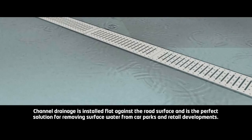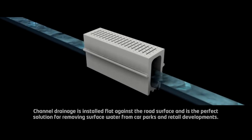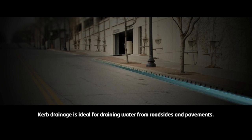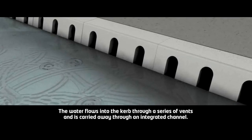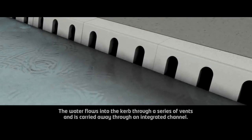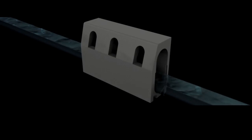Channel drainage is installed flat against the road surface and is the perfect solution for removing surface water from car parks and retail developments. Curb drainage is ideal for draining water from roadsides and pavements. The water flows into the curb through a series of vents and is carried away through an integrated channel. This ingenious design removes the need for additional pipework.